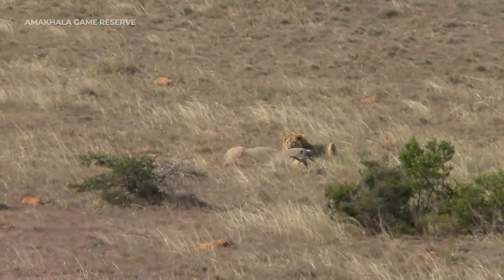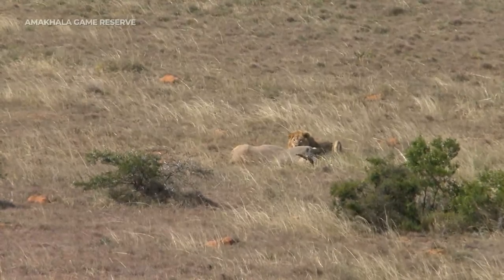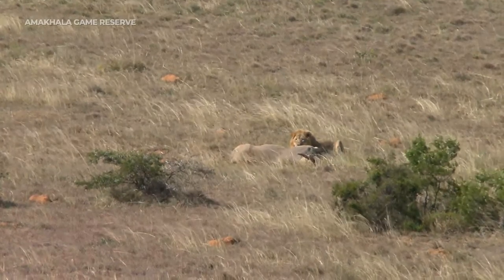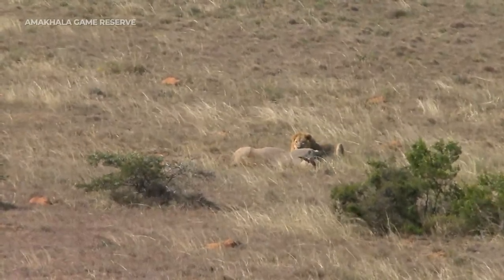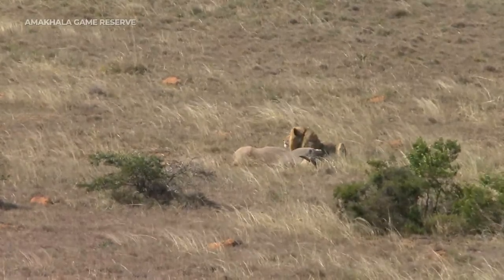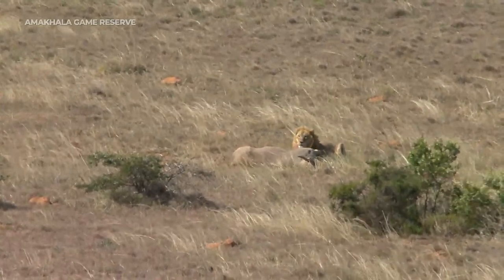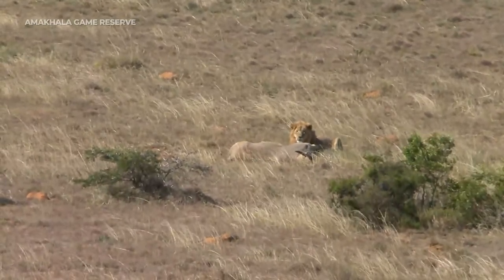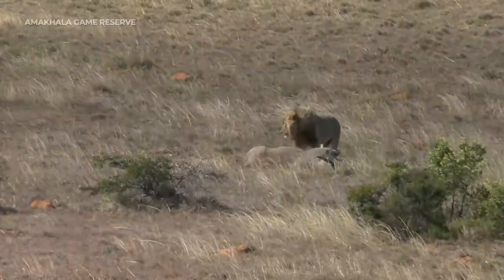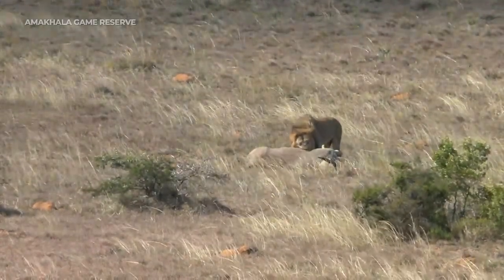What we might see is that because of the amount of meat here in relation to how much he can consume, thirst is going to become a problem for him at some point and he's going to need to leave this carcass. Here in Amakala the water is quite scarce and all the watering holes and places where he might drink are very far and few between. So if he got thirsty he would have to walk quite a distance to get water, and when he comes back he would probably find jackals have already been here. And indeed he's just started to feed now.